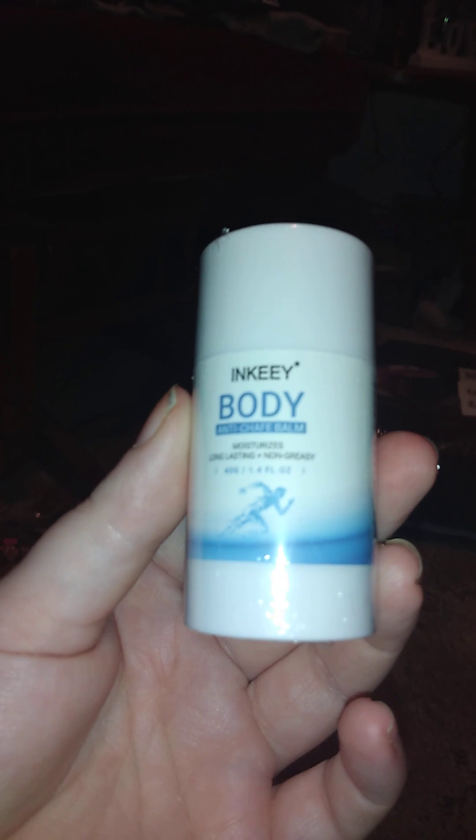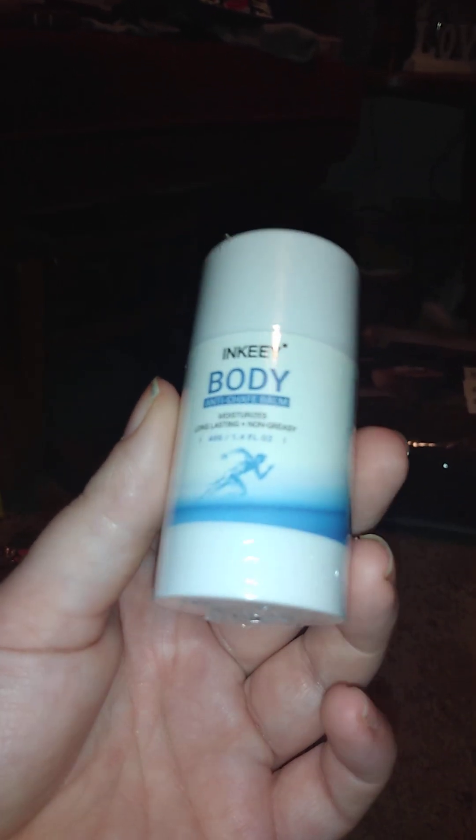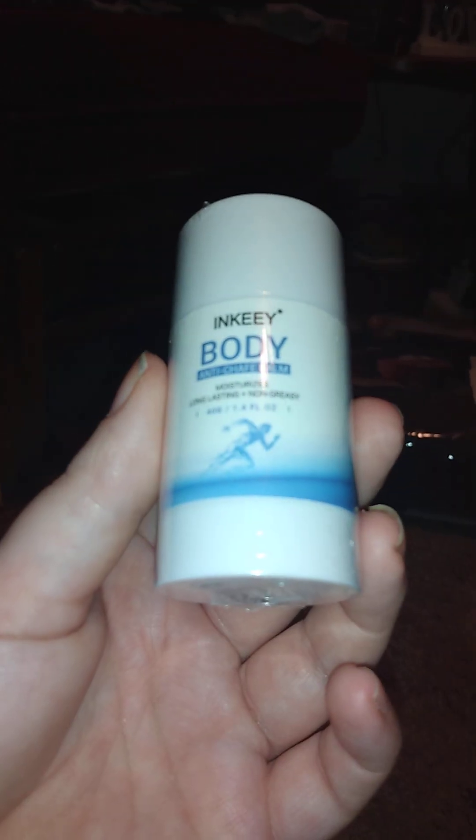Next, nothing too exciting, but this is Inky Body brand chafe balm — moisturizing, long-lasting, and non-greasy. I got it because of chafing issues from my job and when it gets hot in the summertime. If you know of anything like that which isn't too expensive and actually works, let me know in the comments below.